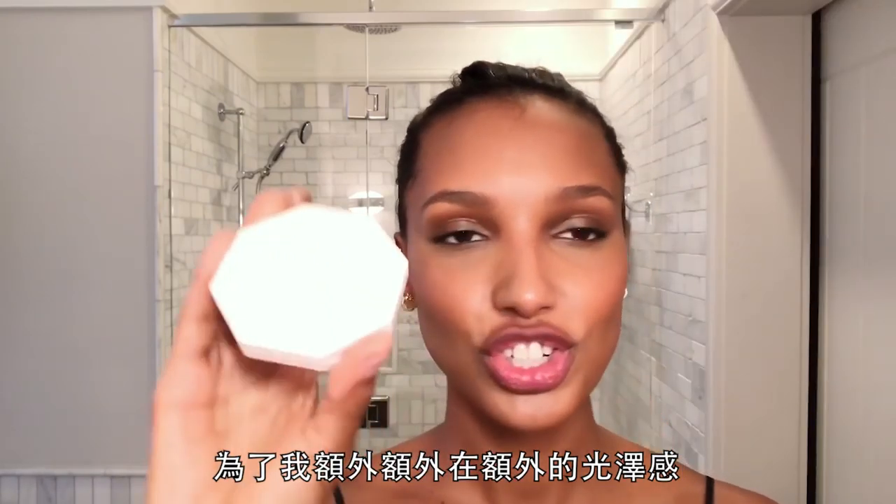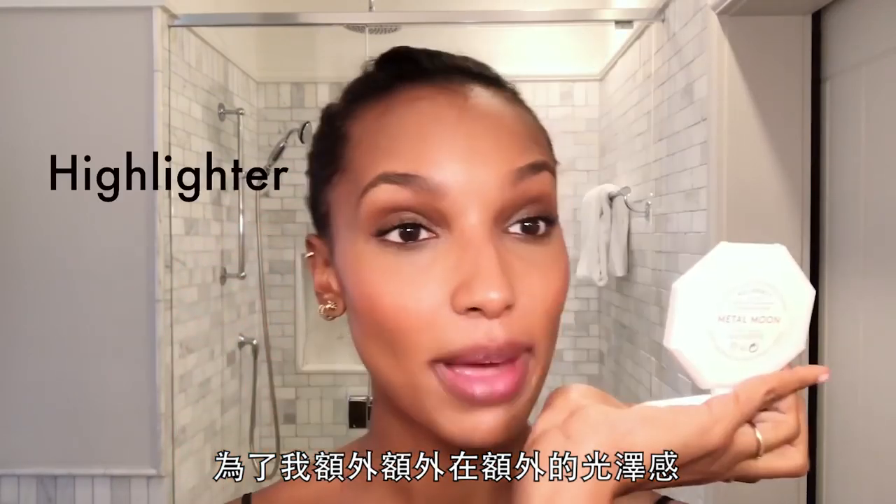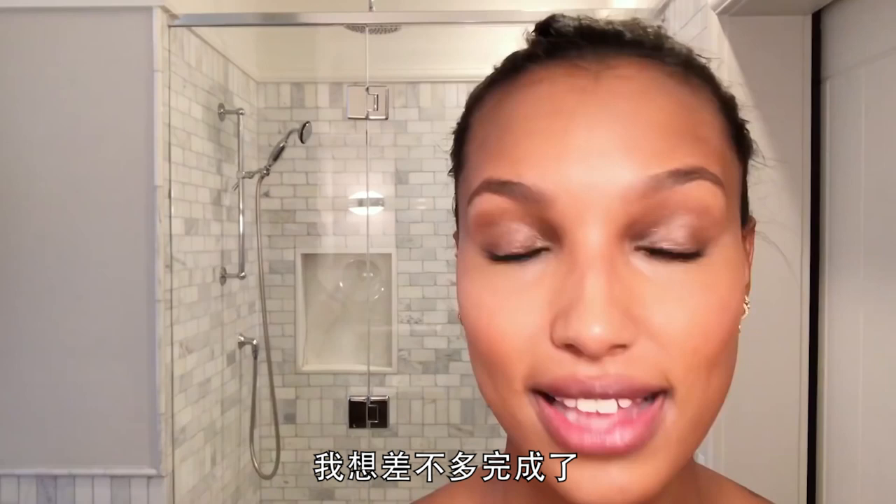For my extra, extra, extra glow — Metal Moon. On the nose again, on the chin.